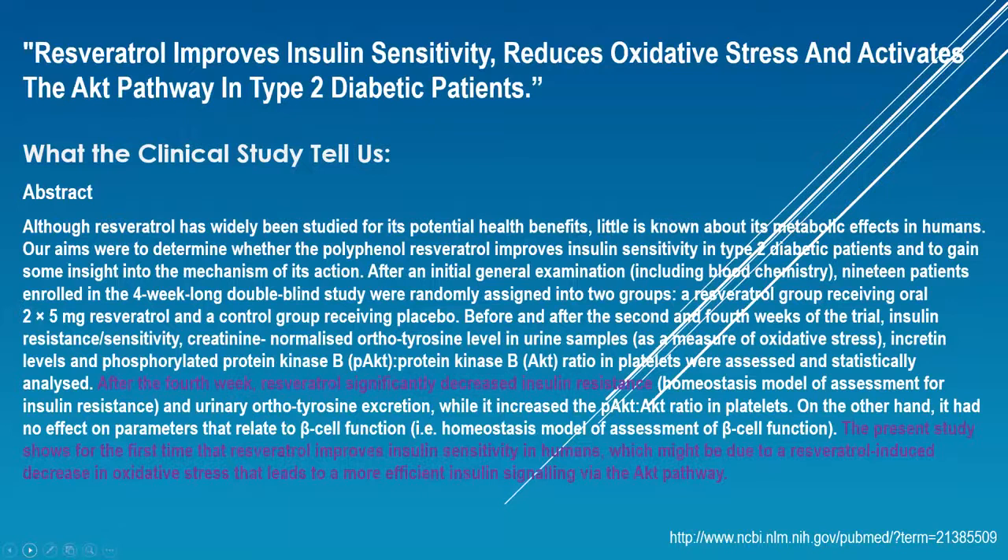You can see resveratrol is being studied for a number of different things. This next one is on insulin sensitivity. Resveratrol improves insulin sensitivity, reduces oxidative stress, and activates the AKT pathway in type 2 diabetic patients. After the fourth week of using the resveratrol supplement, resveratrol significantly decreased insulin resistance — this is extremely important for people who are diabetic. This study shows for the first time that resveratrol improves insulin sensitivity in humans, which might be due to a resveratrol-induced decrease in oxidative stress that leads to more efficient insulin signaling via the AKT pathway. Diabetes is affecting a huge percentage of the population in North America and around the world — in fact, with the Southeast Asian population, the World Health Organization calls it a world health crisis.